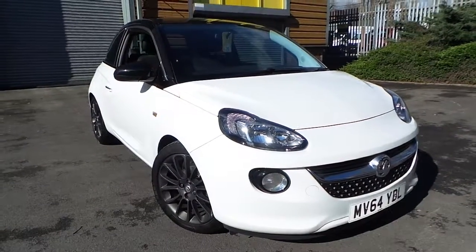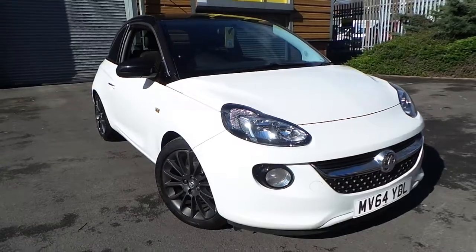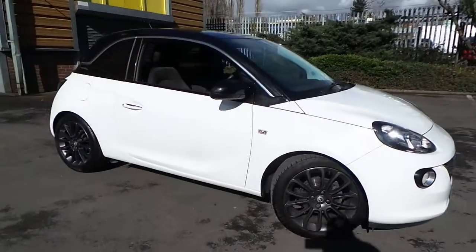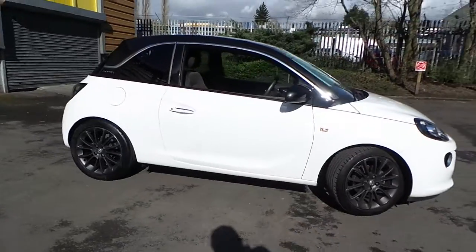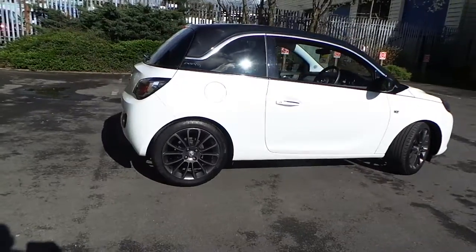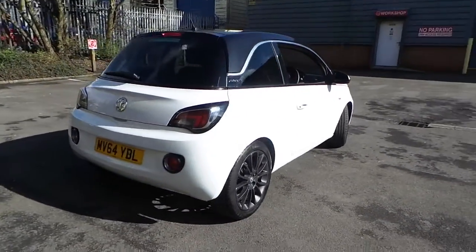Welcome to this vehicle presentation here at Pentagon Vauxhall in Rochdale. Today we have a 64 plate Vauxhall Adam, 1.4 Jam Edition finished in white.